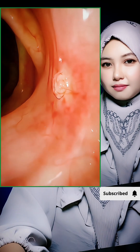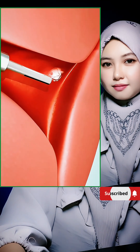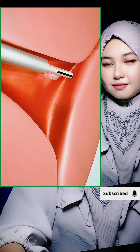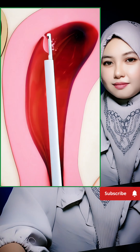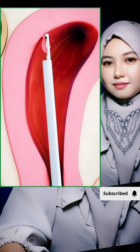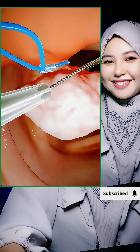The whole thing usually takes less than 30 minutes, and most people go home the same day. No cuts, no stitches, fast recovery and effective results. That's hysteroscopic polypectomy — a simple, minimally invasive way to treat polyps. So, would you choose a no-incision procedure like this?